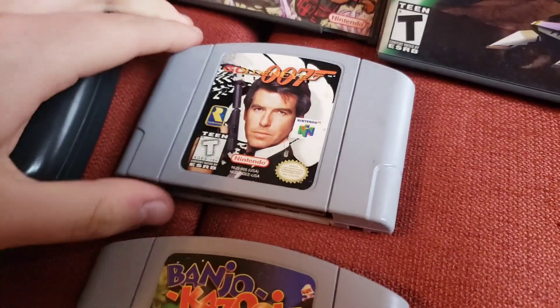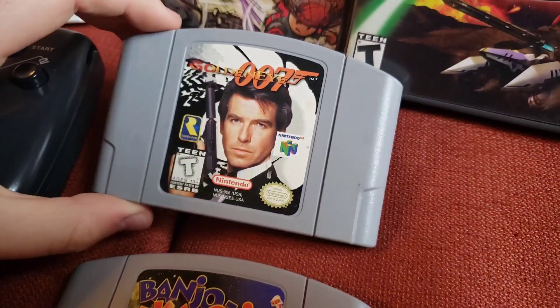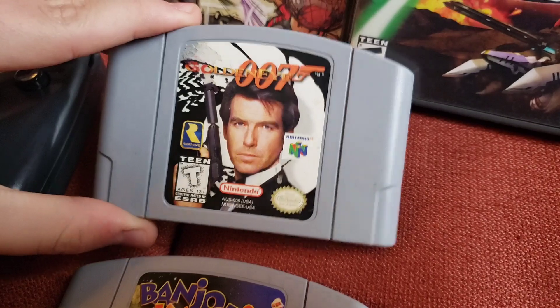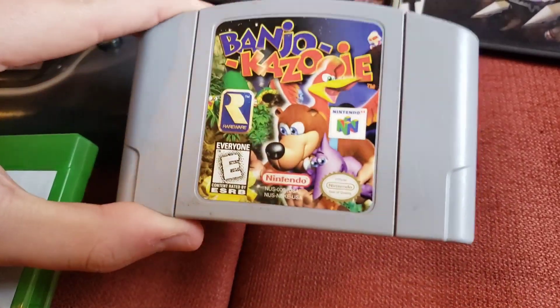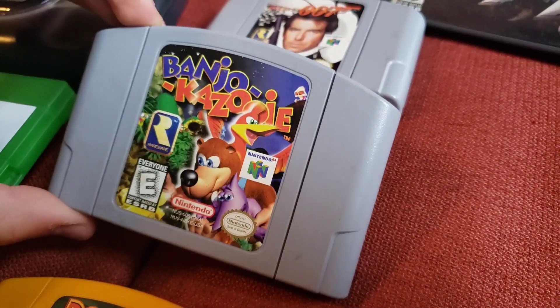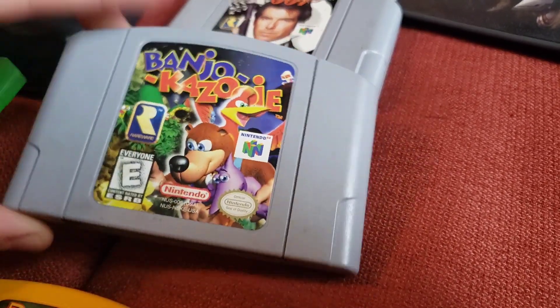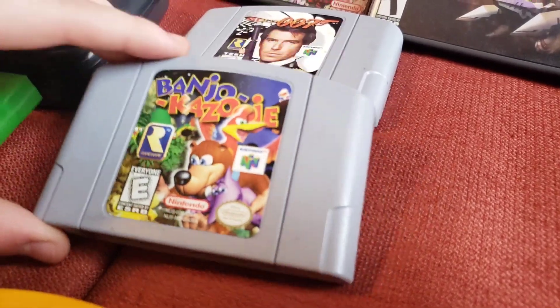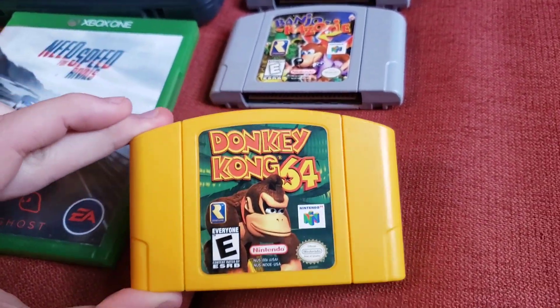We have some N64 here — shockingly got a decent amount of N64 and a couple of GameCube ones. We got GoldenEye 007; I got this for $11. I wasn't too interested but it was on my list and the price was right, so why not. Then we have Banjo-Kazooie. I really like the Rareware games — I have Rare Replay on Xbox and played some Conker, which is goofy. This one looked cool too. There's also Banjo-Tooie but that's more expensive, so I'll try to beat this one first. And then here's another Rareware game: Donkey Kong 64. That game is goofy.